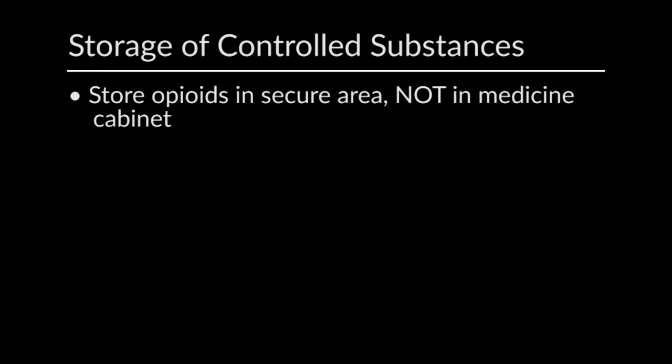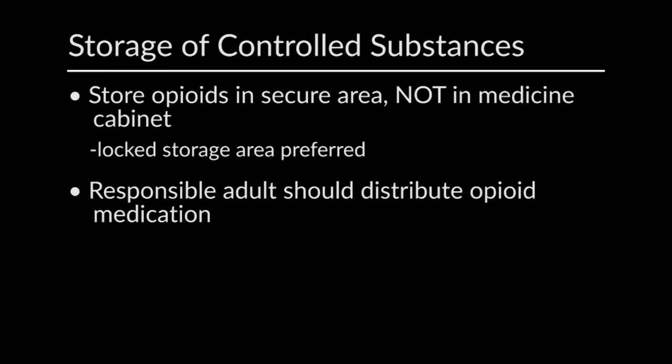Opioids should be stored in a secured area, not in a medicine cabinet which may be accessed freely behind a closed door. Often a locked storage area is preferred. Distribution of opioid medications should be by a responsible adult and not directly by a pediatric patient.